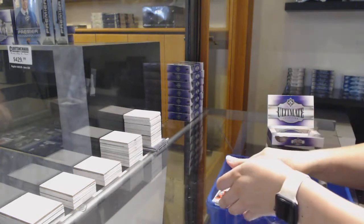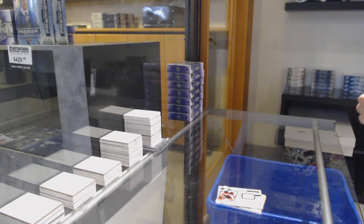And a rookie jersey numbered to 299 for New Jersey. Yeah, break over.